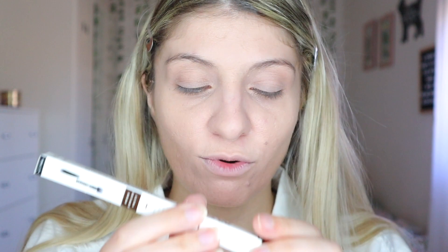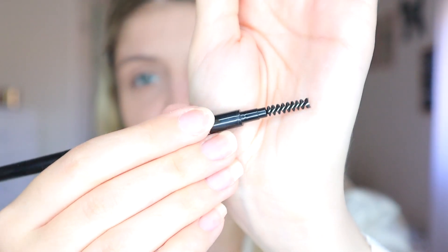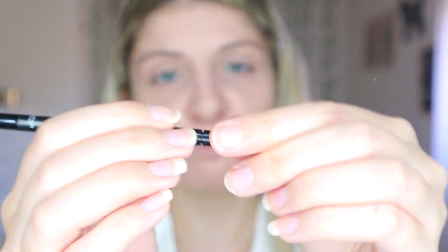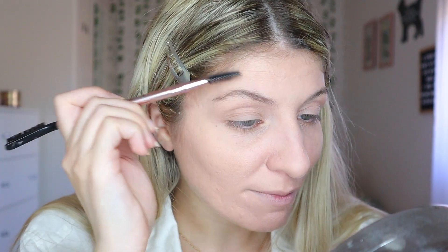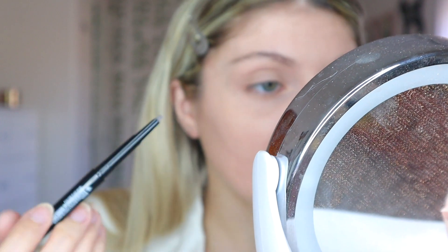I have two of their brow products. I have the Blade Brow, which is the micro blade brow, and then this is the pencil — I finished quite a bit of my old pencil so I decided to buy some new ones. There's a spoolie on it. Then I also have the Power Brow — I think I prefer this one. It also comes with a spoolie. I'm just going to brush up my hairs and fill in my brows.